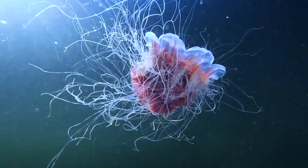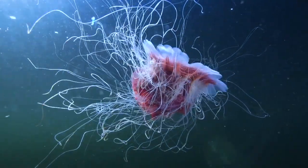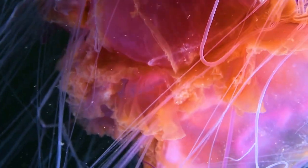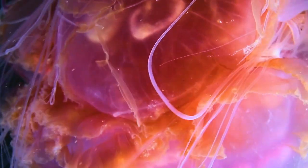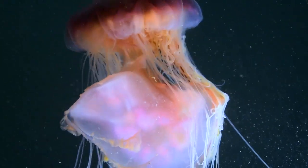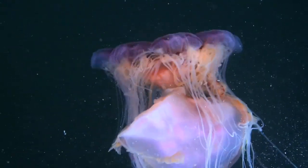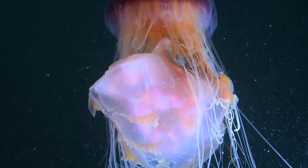Cyanea's mane resembles a royal robe; in reality, this red matter is the mouth of the jellyfish. Cyanea captures Aurelia in its threads — this huntress wraps its prey with its tentacles and eats it on the go.